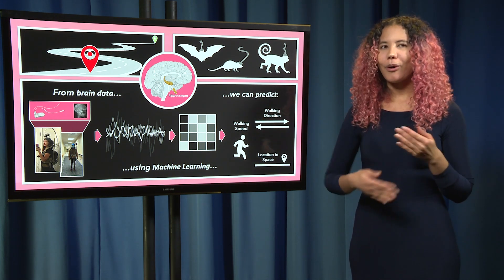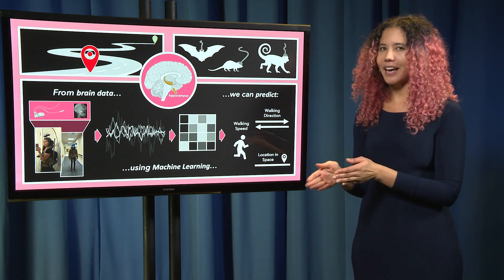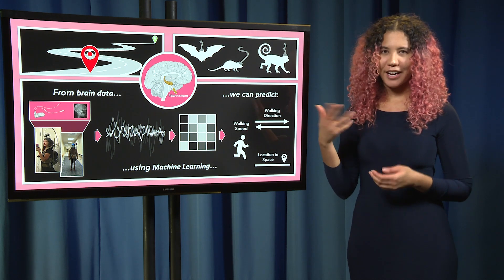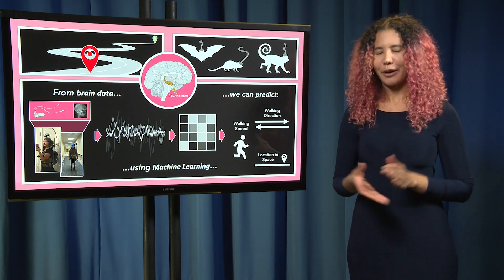Importantly, though, what wasn't clear was how much of this actually translates to human navigators, namely because putting invasive recording technology in people's brains just because is generally a frowned upon research methodology.